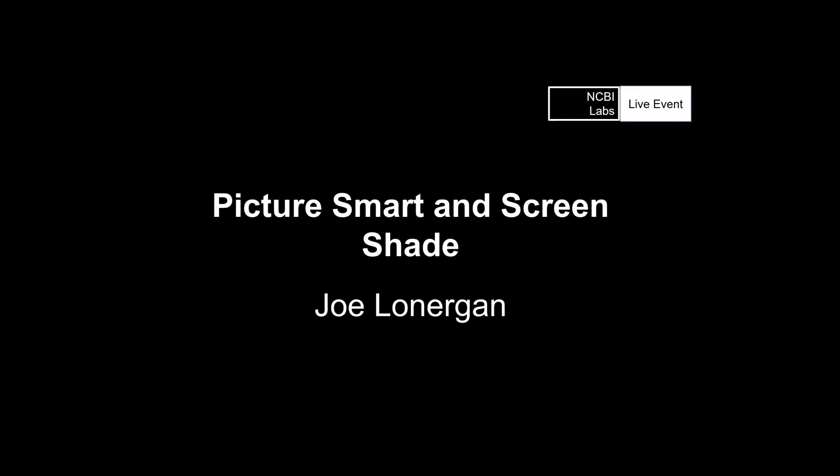Screen readers are one of the most well-known pieces of accessibility software, and one of the leading screen readers that people use is JAWS. JAWS is excellent at its job — it's a very reliable way of navigating a desktop or laptop computer if you have no vision, but there's a bit more to it than that. This week we have Joe Lonergan back with us to talk about two very useful features: Screen Shade and Picture Smart.